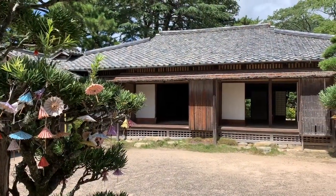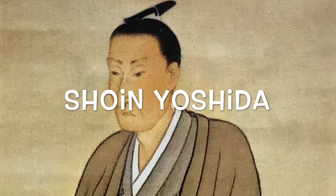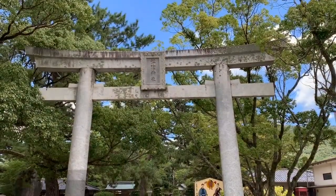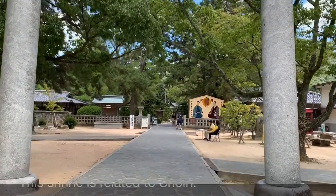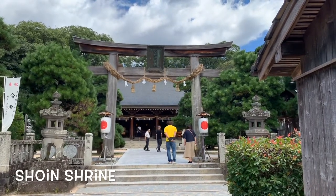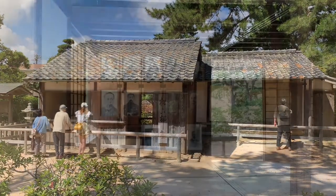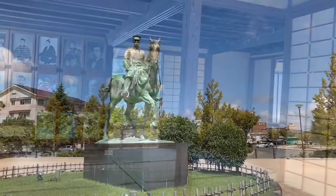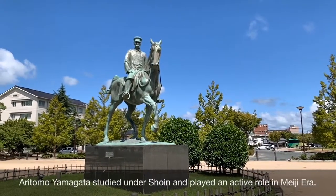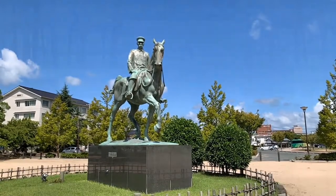Shouka Sonjuku Academy is the next place today. It was a private school operated by Shouin Yoshida, who was born into a samurai clan in 1830. After studying at Meirinkan Domain School, he traveled around the country to study more. He didn't live long into the Meiji era, but he fostered and trained many outstanding young men who later played active roles in the establishment of the new government. Aritomo Yamagata became one of the most famous students — he took a post in the Ministry of War and was twice Prime Minister of Japan.